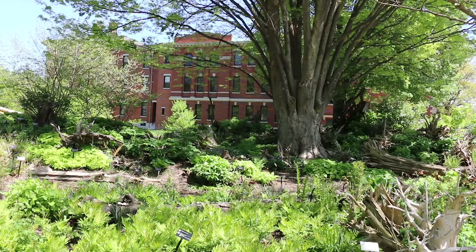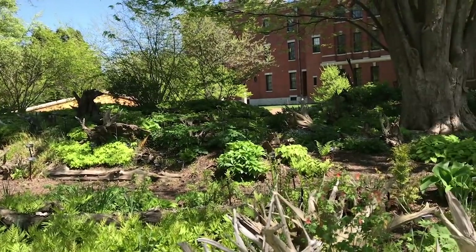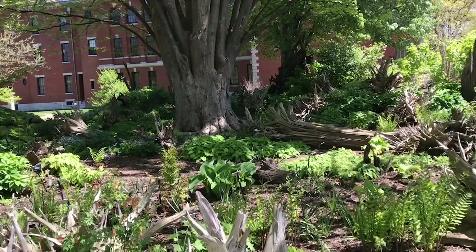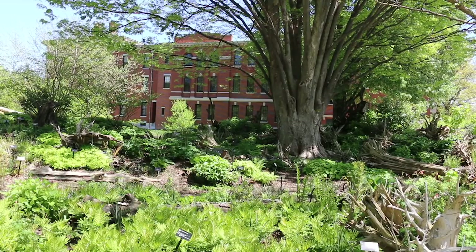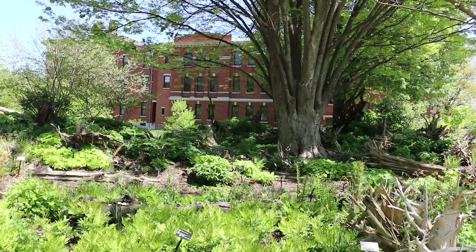This is a wonderful view over the Stumpery and you can see the great mixture of woodland plants and ferns all doing extremely well in the dappled shade under the Zelkova tree. We're going to move out from the Stumpery now into the bright sun and enjoy some of the spring sunshine, and I'll show you a few more plants.